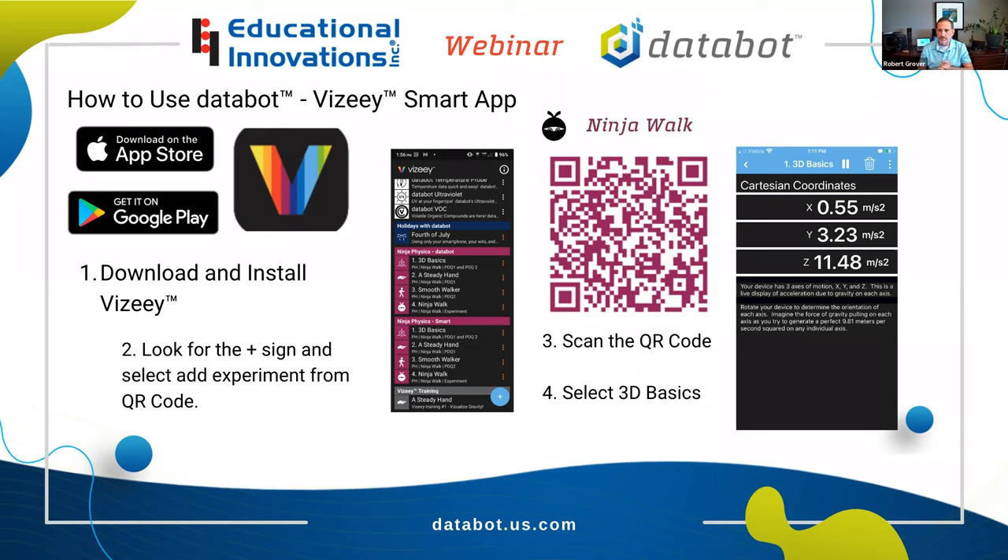Once you've got it installed and scanned that QR code, you should see these activities — it'll say NinjaPhysics Smart, referencing your smartphone, since we're not using the DataBot. You should have four activities scanned in; we call these experiments. We use QR codes or links to bring experiments pre-configured into your device, so you don't have to worry about students configuring the data unless you want that at a later stage. We try to make it really easy for the experiments to be ready to go, ready to teach. Go ahead and tap on 3D Basics.